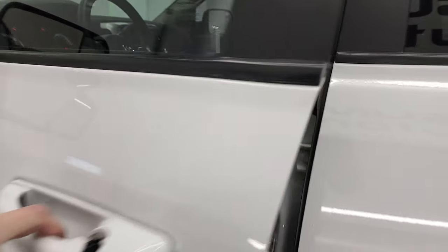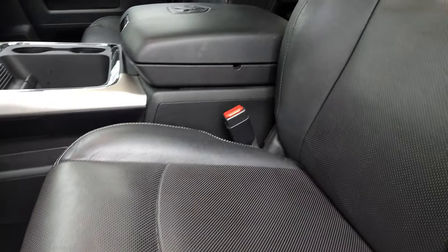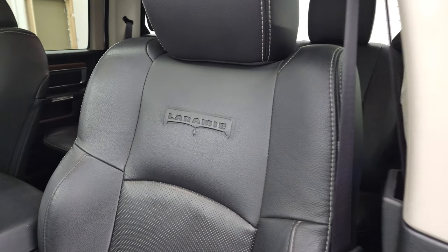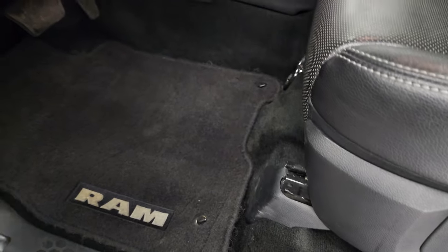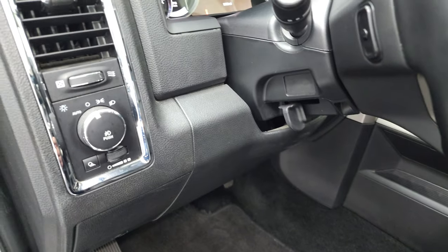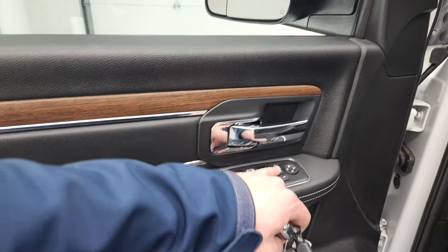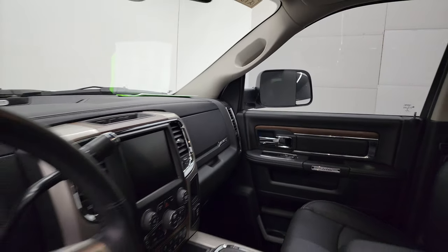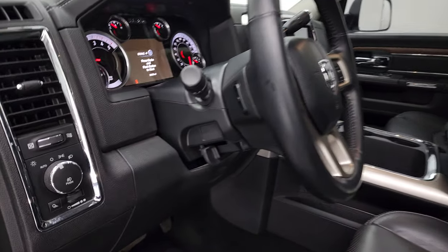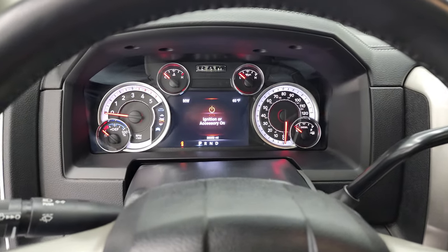Inside, the Laramie package gives you the black leather interior. No rips or tears on the seats — you get the Laramie embossed in the backrest. Smells very clean inside this truck. You have a memory driver seat with lumbar and factory carpeted floor mats. Auto headlamps, power windows, power locks, power mirrors, leather bolsters, and wood grain trim. These mirrors do power fold in. We'll hop inside to check out the miles, radio, and everything this truck has to offer on the interior.